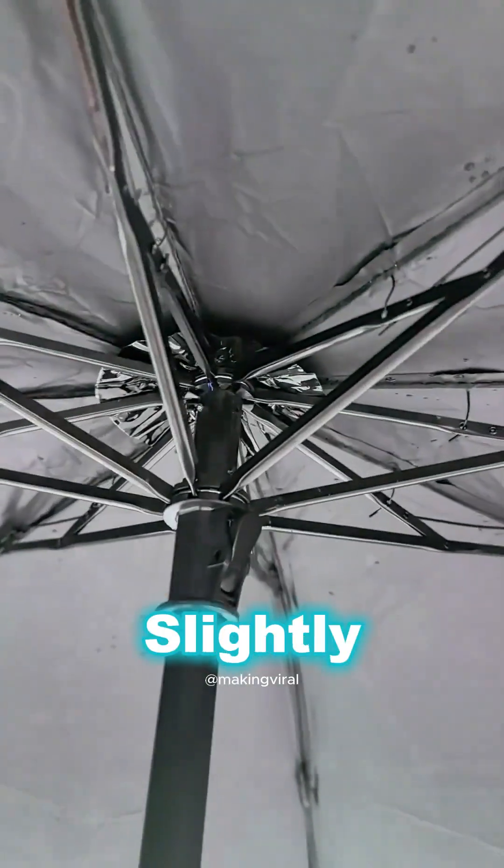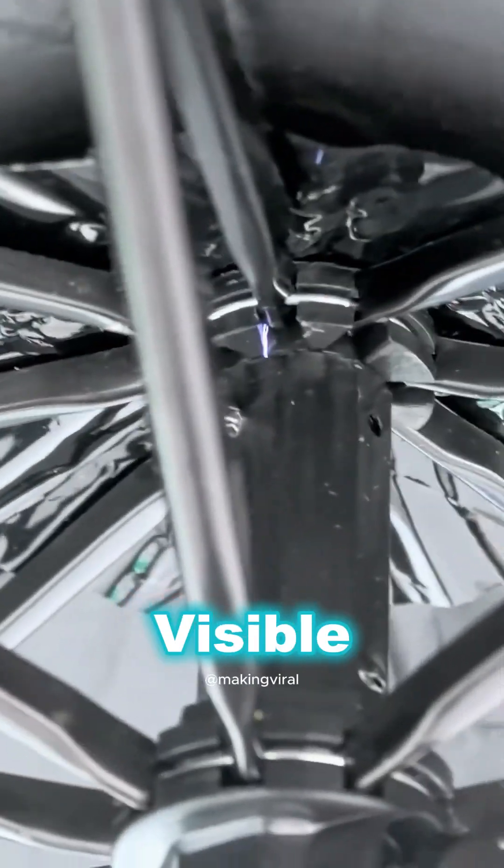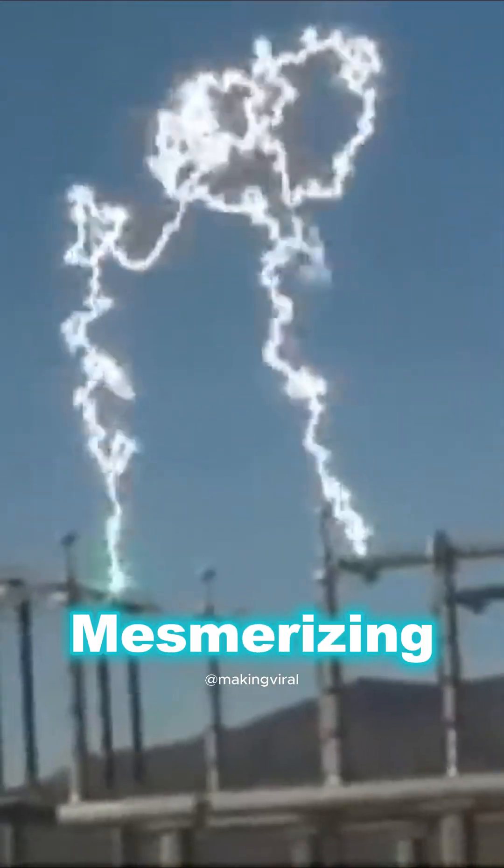When the umbrella is slightly grounded, it completes the circuit. This allows current to flow through the ionized air, resulting in the visible corona discharge you see. The ionization of air molecules and the subsequent release of light create this mesmerizing effect.